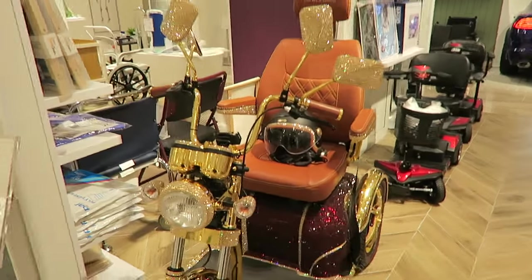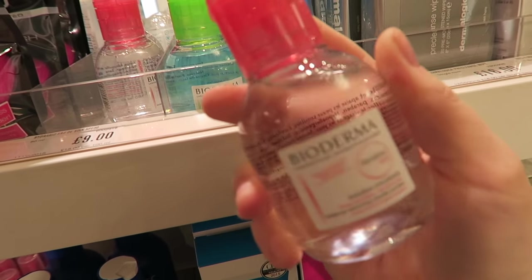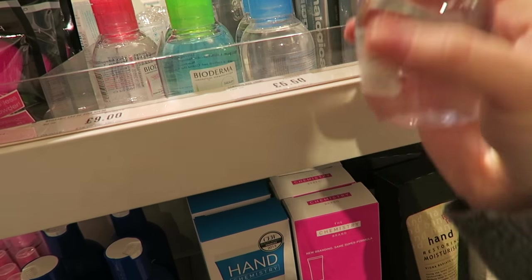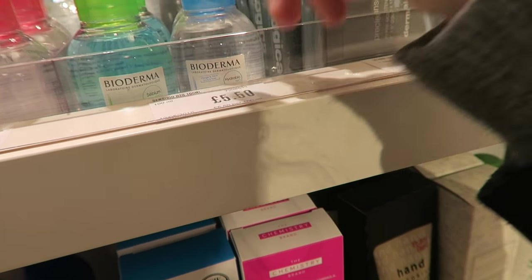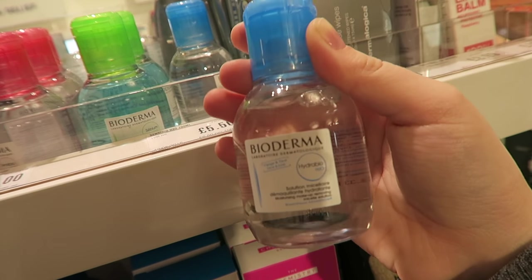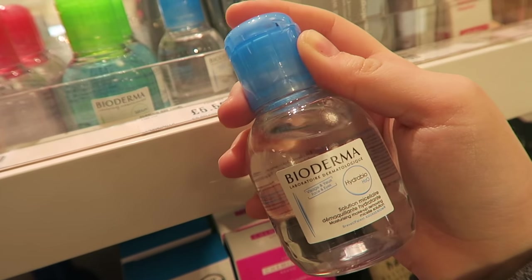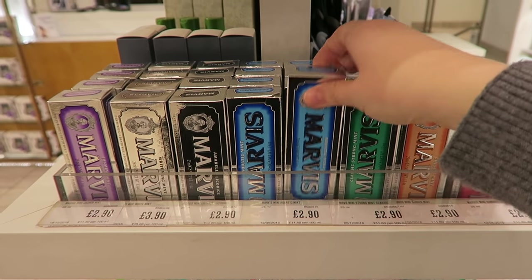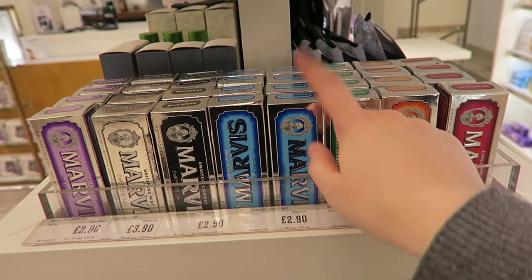They've got mini Biodermas, which I always put off buying because it's just a lot of money for this small bottle, but actually it would come in so handy travelling. I think these are £5.50. I might get one and see how I go, although I might see what other sizes are available, because I love Bioderma — it's the best product to take off your makeup. In a rush, just put some on a cotton pad — it's really gentle. That's a really good one for travel, especially with the amount of three-day trips we do. They've also got all the Marvis toothpaste in travel sizes, so if you don't want to splash out and want to try different flavours, those sizes are a really good way to do it.